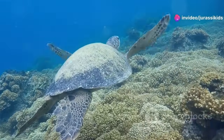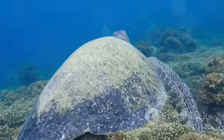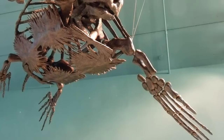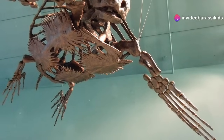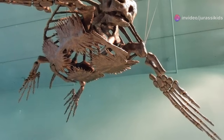Archelon was a true leviathan, a testament to the incredible diversity and scale of prehistoric life, a giant among the giants of its time. Reaching lengths of up to 15 feet and weighing in at over two tons, Archelon was a creature of unimaginable size and strength.